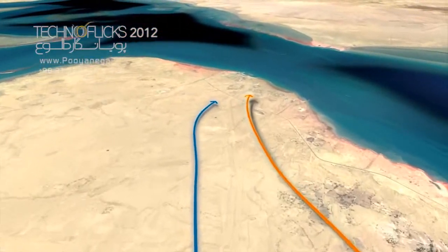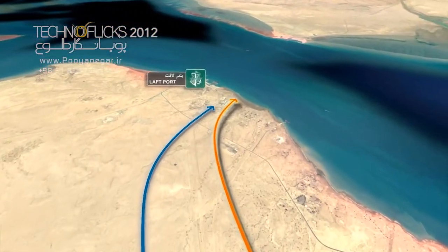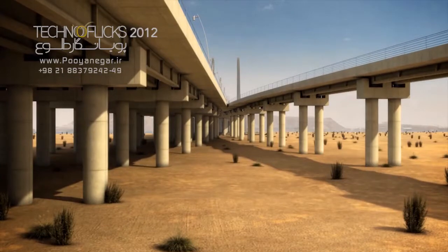Passing a 28 km path inside the island near Laft Port, these routes get closer to each other.